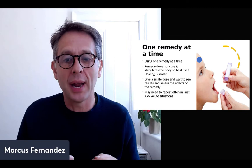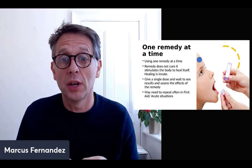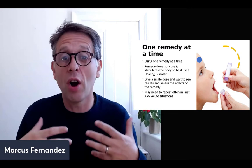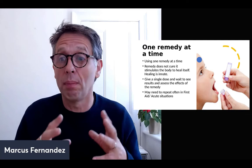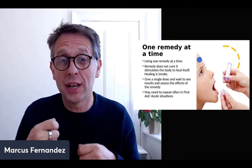Often in first aid or acute situations, you may have to repeat quite frequently. Someone having a nosebleed — you may give the remedy every five minutes until the bleeding stops. Or someone with a fever — you may need to repeat every half hour or every hour, according to the situation. Combination remedies aren't bad — things like teething granules or hay fever combination remedies exist — but when you're learning, giving one remedy at a time helps you understand how homeopathy works.